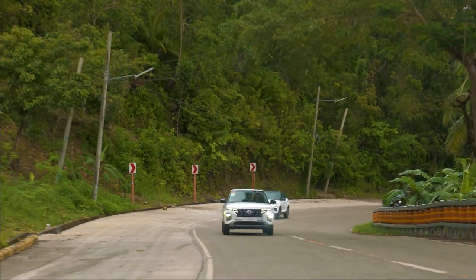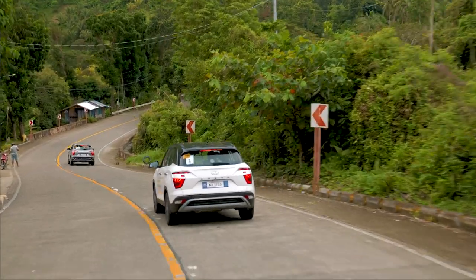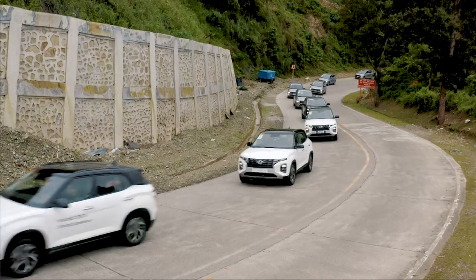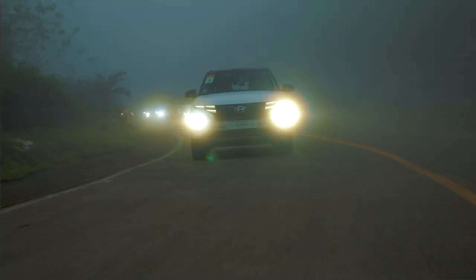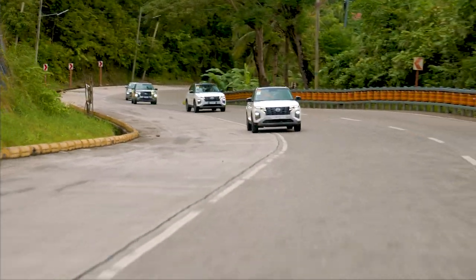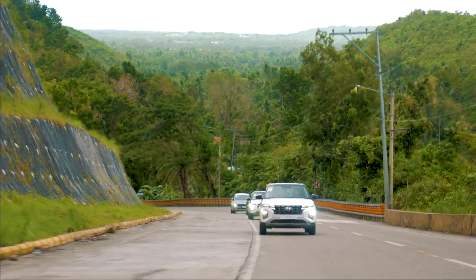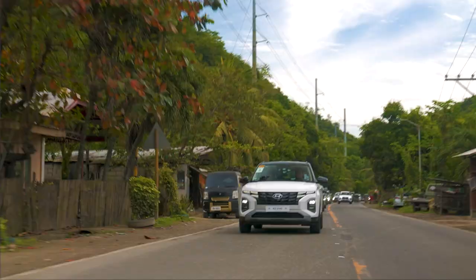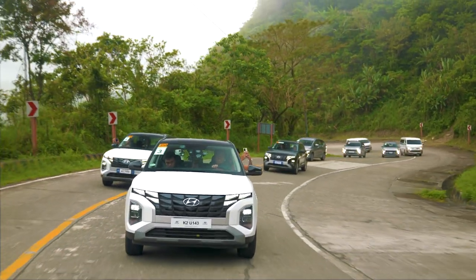As for the suspension, you got the standard McPherson strut at the front and coupled torsion beam axle at the rear. It is definitely impressive how cozy and pleasant the Creta and Stargazer ride, even on bumpy roads, twisties, poor visibility, and wet roads — just as expected for a Hyundai family car. But for some, they may find it a little too soft or floaty. Engine noise when going uphill penetrates through the cabin, but it's not really that loud like a diesel engine, and what's important is that it can take you to places with ease and confidence.